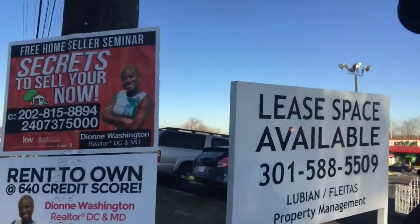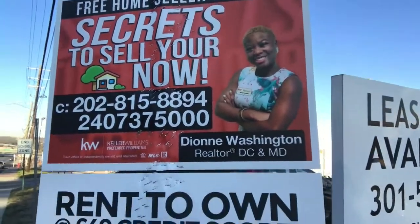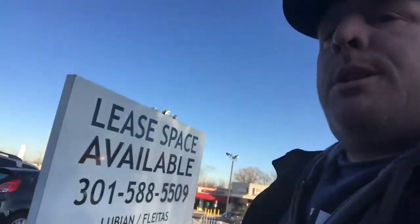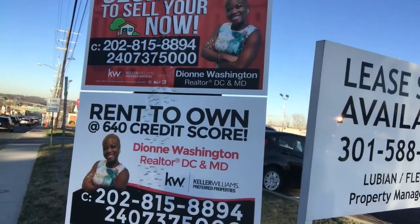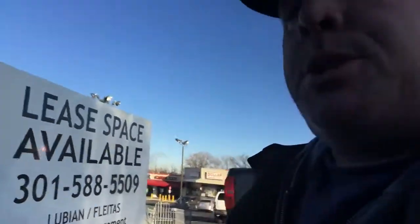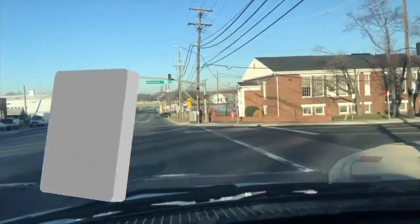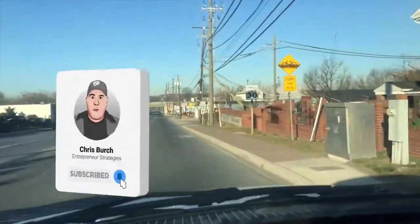The first one we have here is a local real estate investor — Dion Washington — offering rent-to-own at a 640 credit score. She's a realtor in DC, and there's also a sign for 'secrets to sell your house now,' so it looks like she's doing some sort of a seminar.